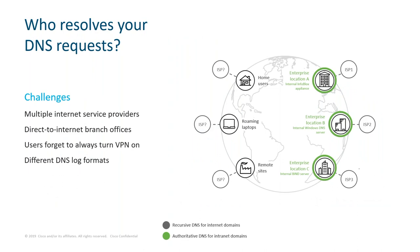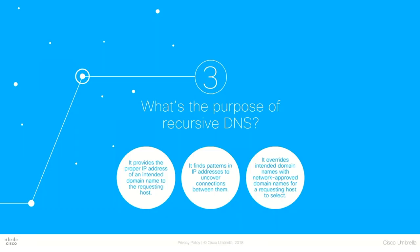You may be wondering: who resolves your DNS requests today? It really varies by company. Most people and organizations leave their DNS resolution up to their internet service provider, or ISP. But larger organizations may have to deal with multiple ISPs because of an increase in going direct to the internet. Some companies might try to address this by deploying a VPN, but employees often forget to turn the VPN on because of performance issues. Working with multiple ISPs means DNS logs are often in different formats. And ISPs simply resolve DNS requests — they don't offer any visibility or network protection. So if DNS is used by nearly all devices, why wouldn't you want to add an extra layer of protection?